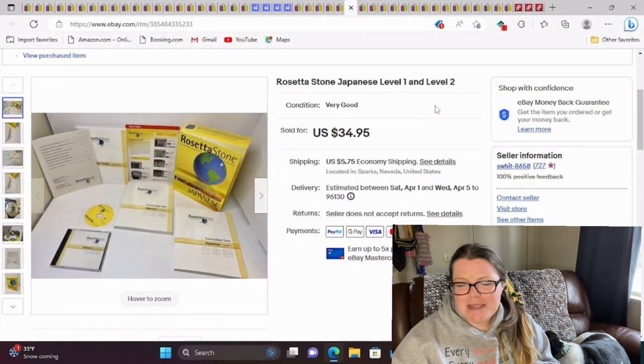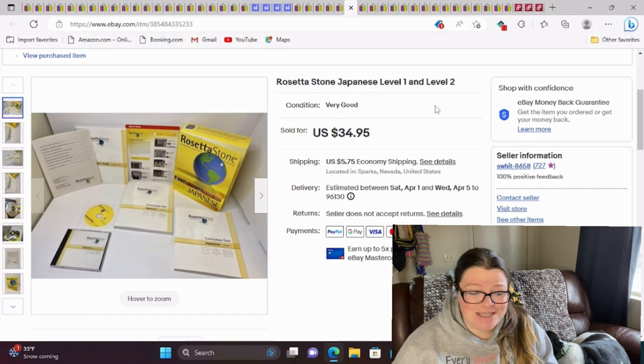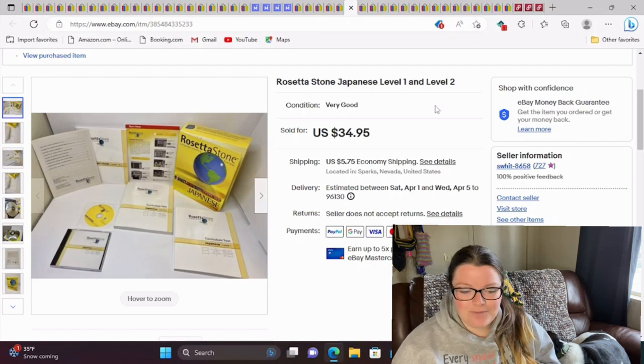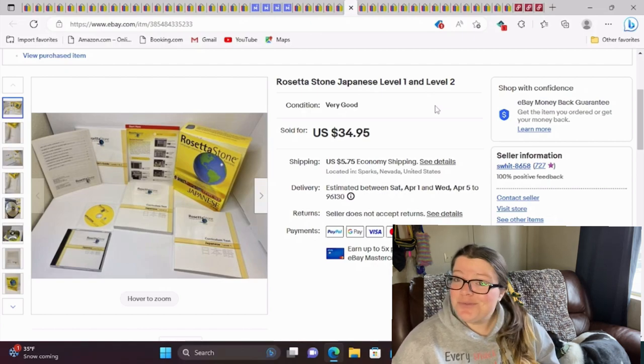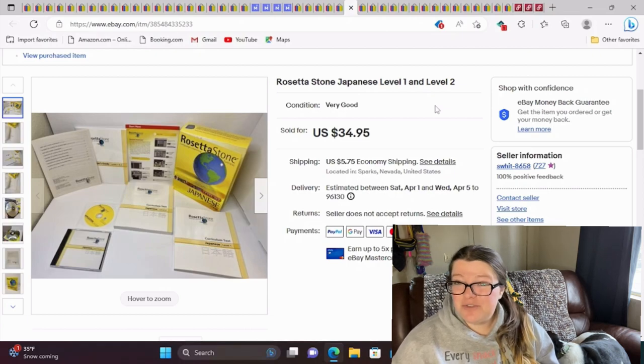This I don't think was an amazing buy, but it sold relatively quickly. I ended up paying $10 for this at a thrift store. I thought it'd be worth more because in Rosetta Stone's heyday it was worth more. This is Rosetta Stone Japanese level one and two, but it still sold for $35 plus shipping. So I was pretty pleased with that.